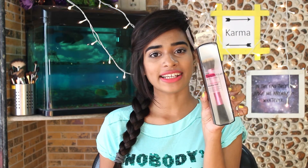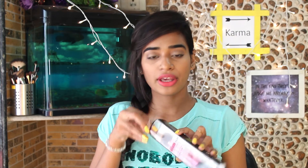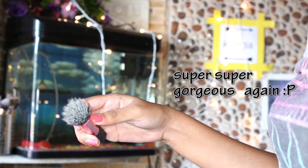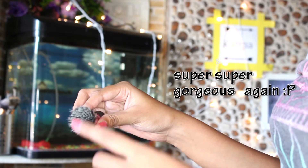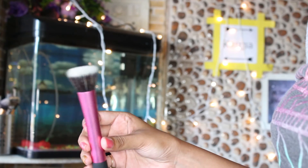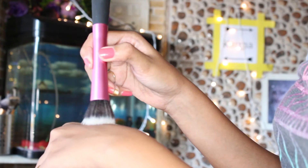Next I have the stippling brush from Real Techniques. I got this from their official site and I recommend getting it there — Real Techniques ships to India, which is great. This stippling brush is super gorgeous and I use it with my Estée Lauder foundation. If you want a special review on this, let me know in the comment section.